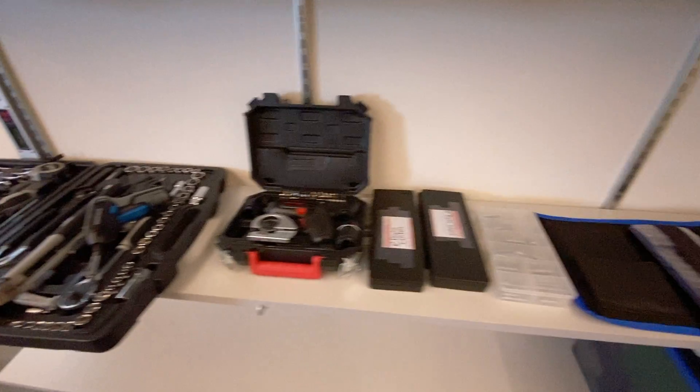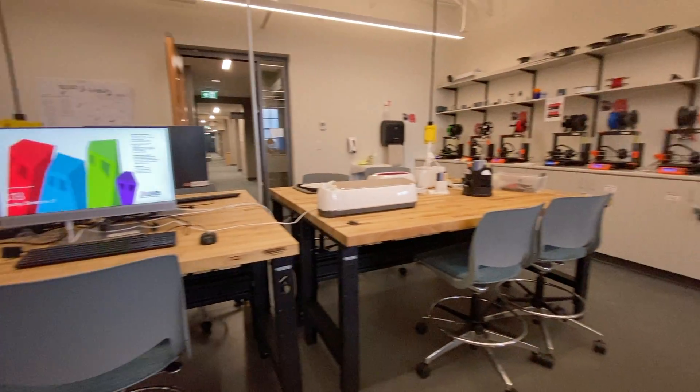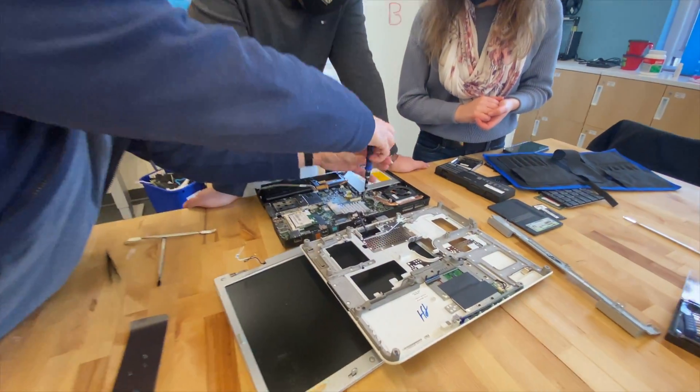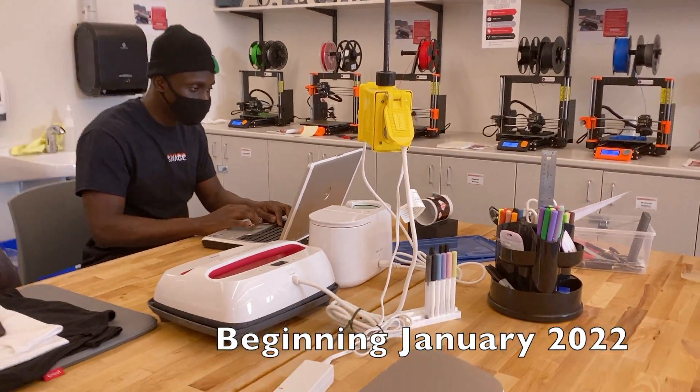We've got screwdrivers, vices, duct tape, a soldering iron, a sewing machine, and so much more to get the job done. So join me, Amir, and my fabulous fabricating friends this winter as we use, reuse, repair, and recycle our way to a more sustainable future. Here we go.